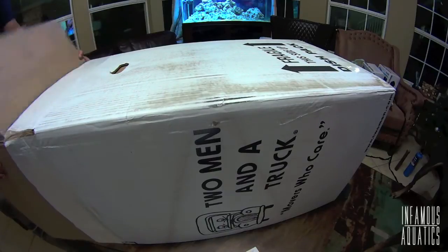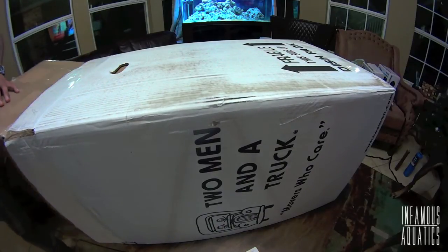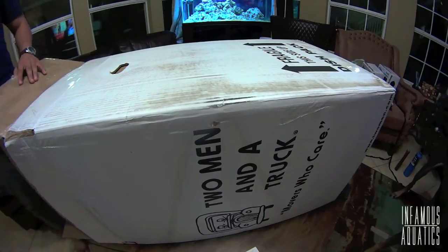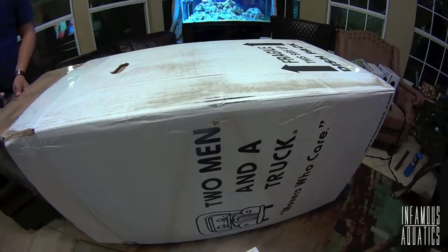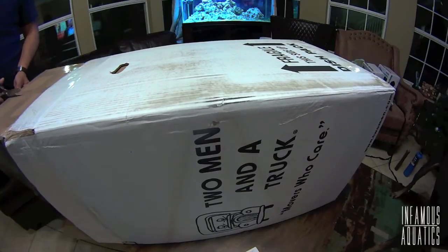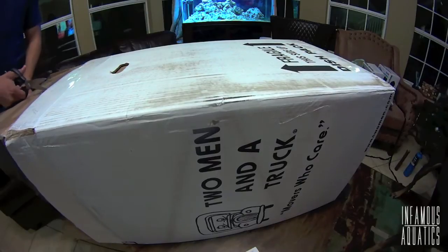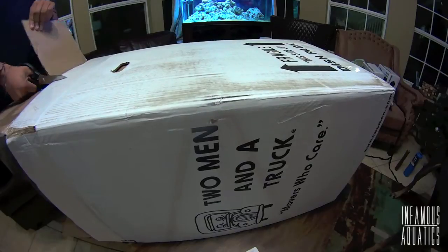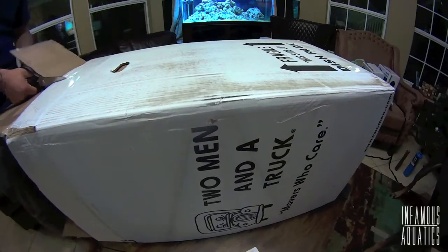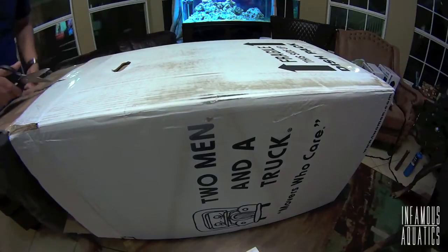We were going over all the details of this sump. I sent him the measurements of the skimmer, the measurements of the return pump, the measurements of the substrate, how high it was going to be, the filter sock. Everything on this was fully customizable, and I took advantage of that. For the price and being able to customize it on top of that is just insane.